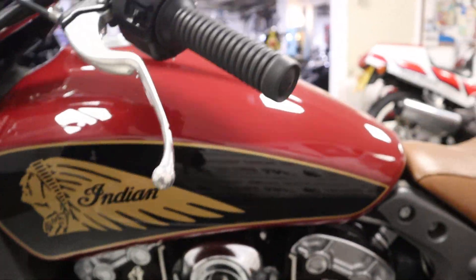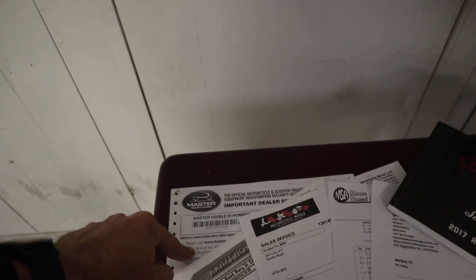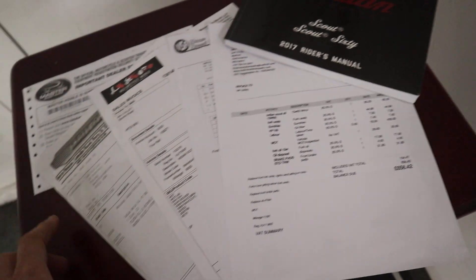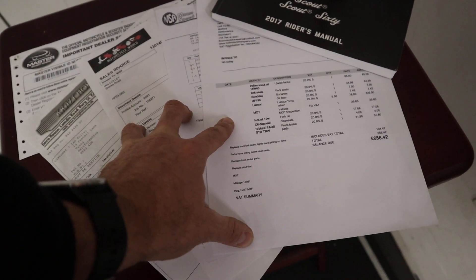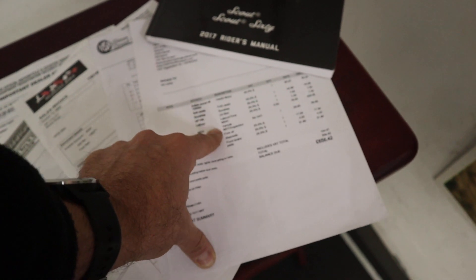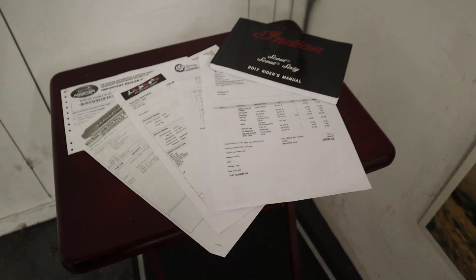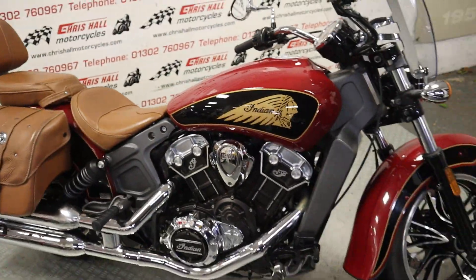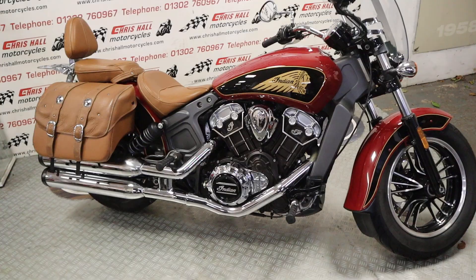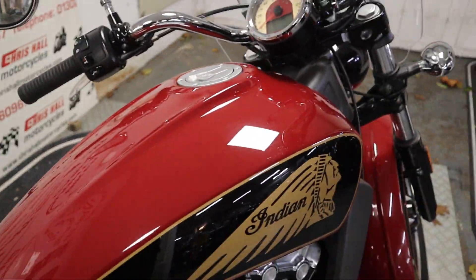We'll have a startup in a second. The bike comes with a data tag certificate, owner's manual, service book and some invoices for servicing done. The last service was a £650 full service — fork seals, front brake pads among other things. That was all done 150 miles ago, so there's plenty of recent servicing. It's had a decent recent service.